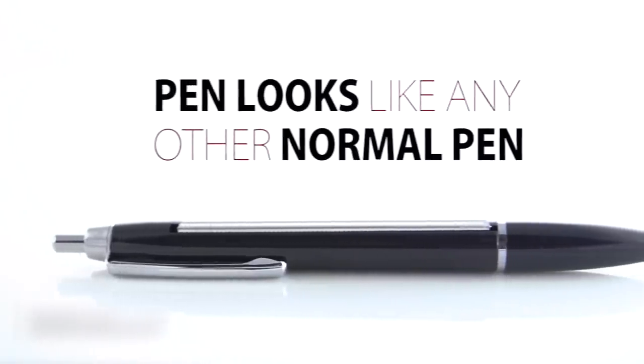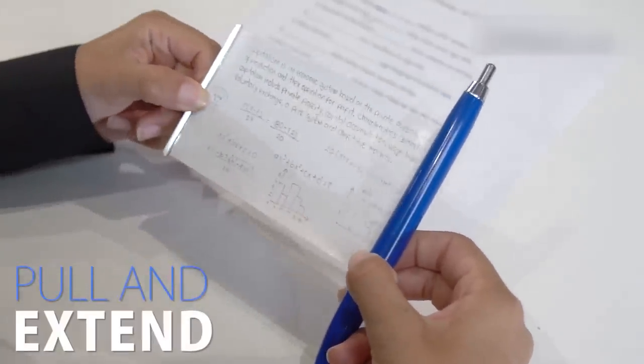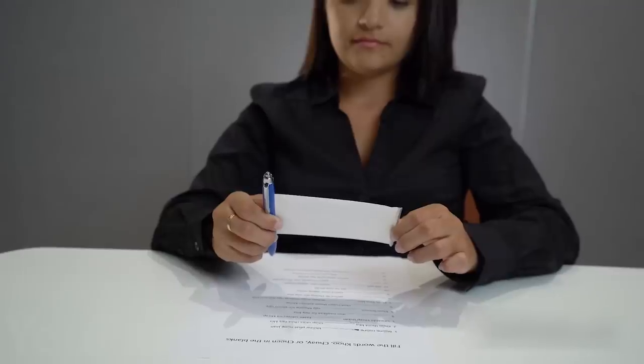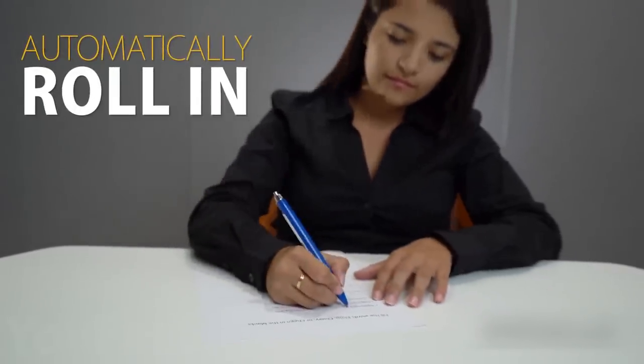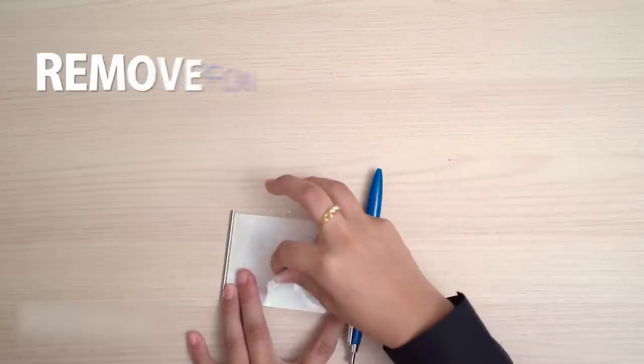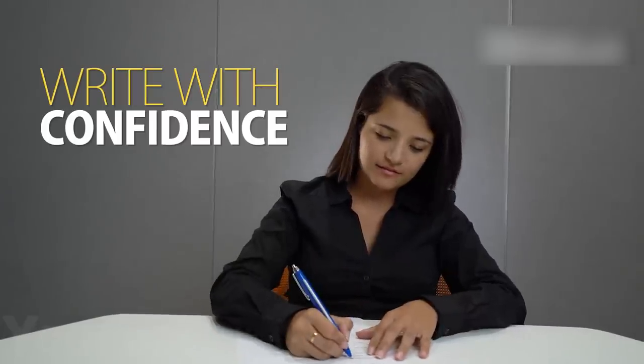This pen looks like any other normal pen, but located on the side you can find a clip that can be pulled and extended, turning your pen into a secret note storage spot. When you release the clip, the paper automatically rolls in so you don't have to worry about being caught. The paper inside the pen makes it easy to stash your notes and then remove them the next time you use them. Now you can take tests with total confidence, keeping it rolling.